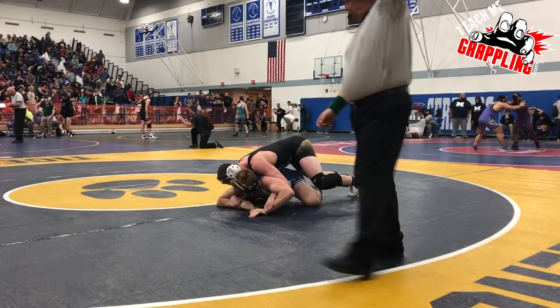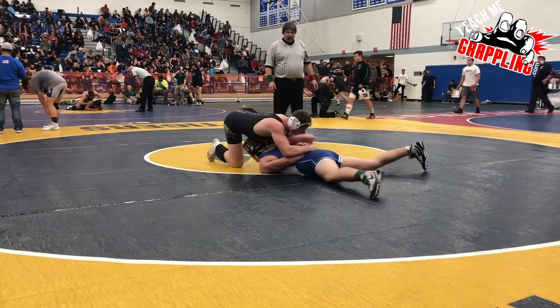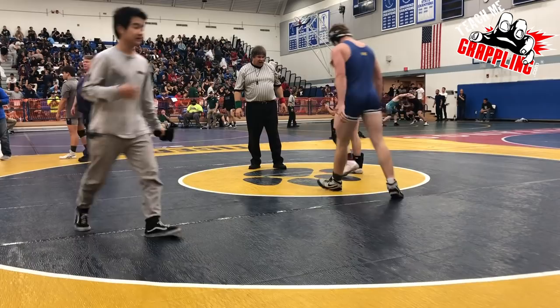That gets us the takedown. We're rolling that wrist going into what's commonly called the Blair ride — what we call the hammer down. Then we take the arm out behind the back, what a lot of people call a hammer lock. We end up threading the needle, get the underhook, grab the chin, take him over to his back, and we get the fall right there in the mount using our grapevine hooks.